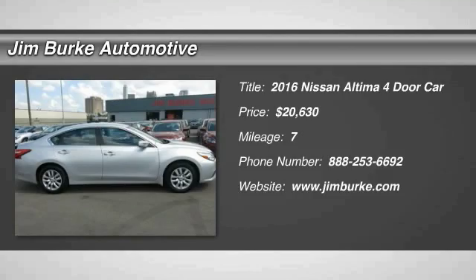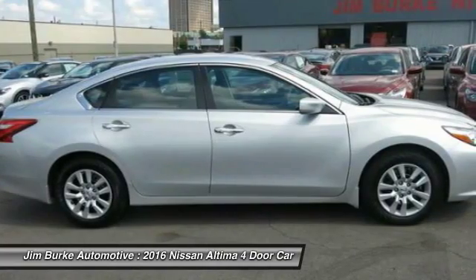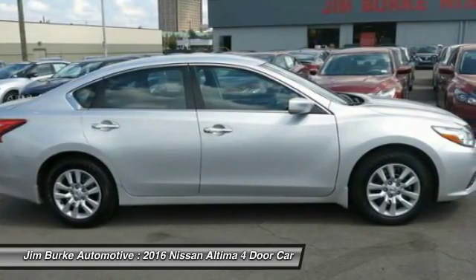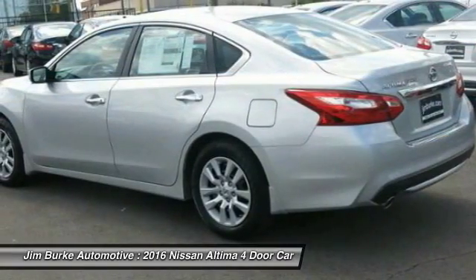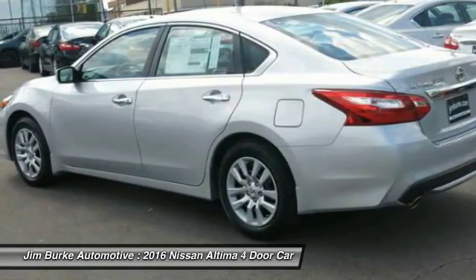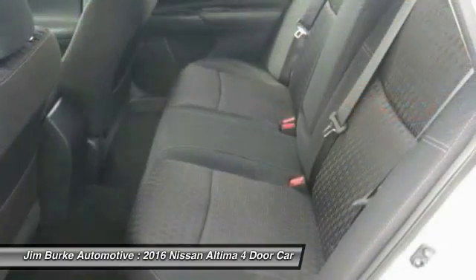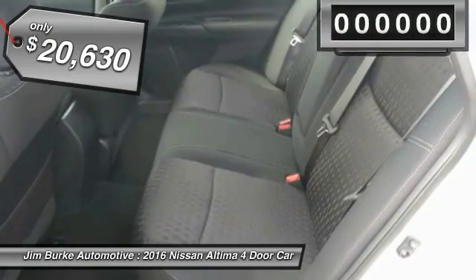The Nissan Altima offers advanced features to make life easier, including push-button ignition, which comes standard. Combine that with a powerful V6 or efficient four-cylinder engine, six standard airbags, and over 5,000 quality and performance tests, and you'll see the Nissan Altima is made to drive and built to last, priced below $25,000.